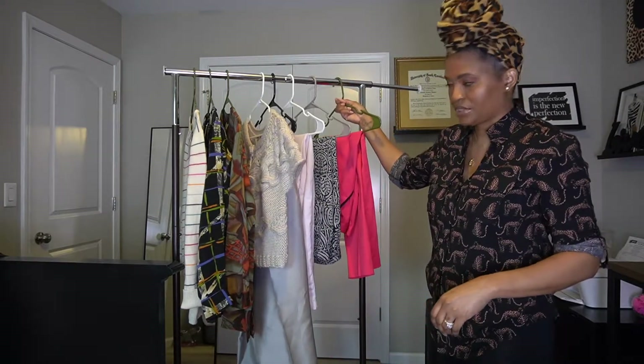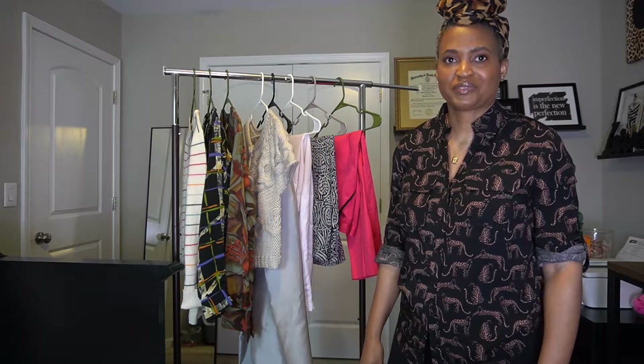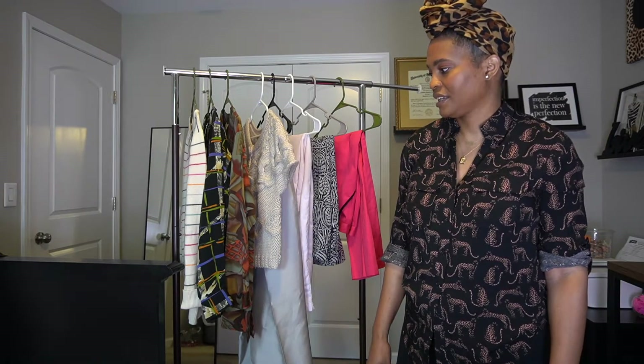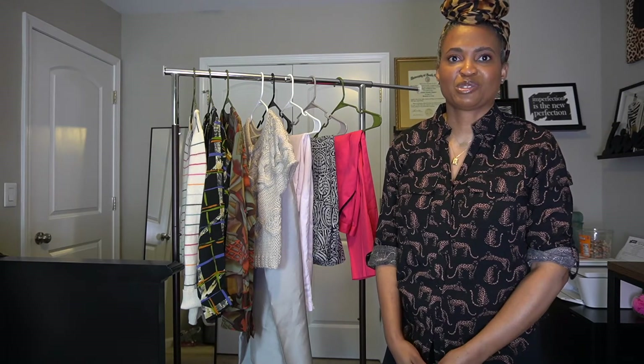That's pretty much it, you guys — those are my 2022 thrift haul items. I hope you saw some pieces you like. Let me know in the comments if you've been thrifting or took advantage of any New Year's sales, what you got, and what your favorite piece from this video was. I'm always open to styling suggestions. Thanks so much for watching and I'll see you in the next video!